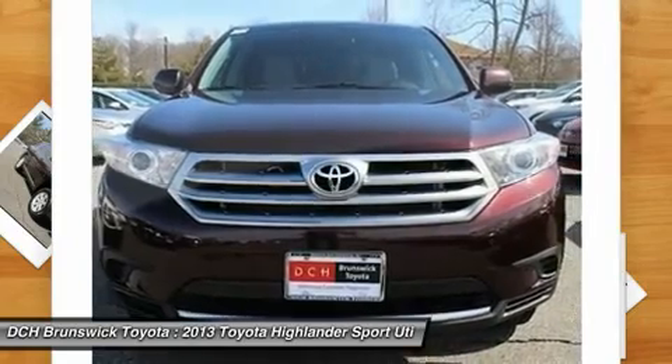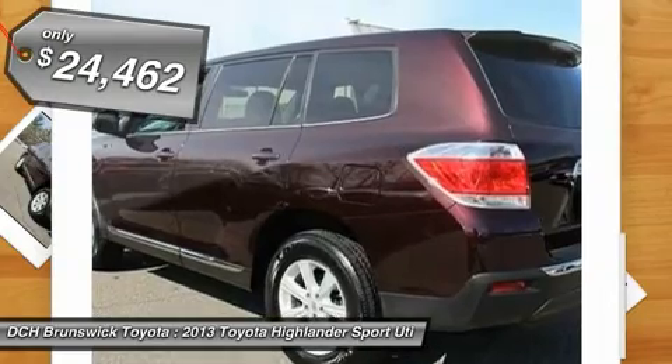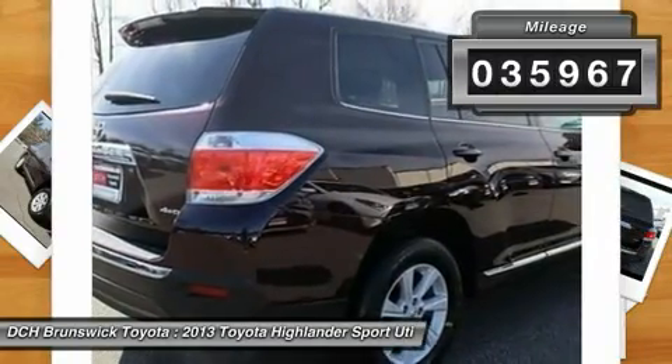A 2010 top safety pick, the Highlander is where substance meets style and is priced below $25,000. This vehicle has less than 40,000 miles. Here are some of this vehicle's great options.